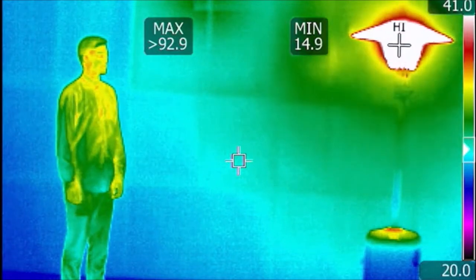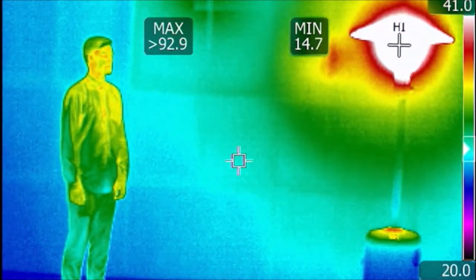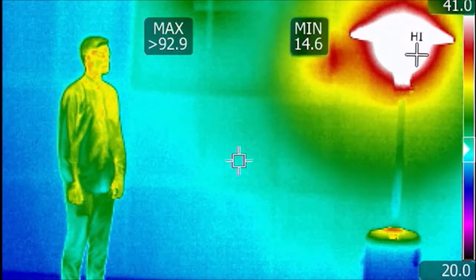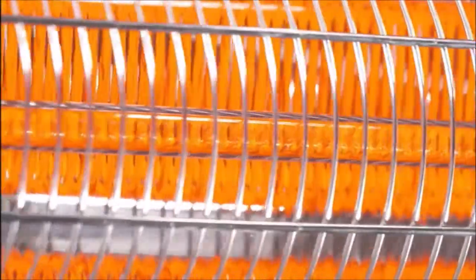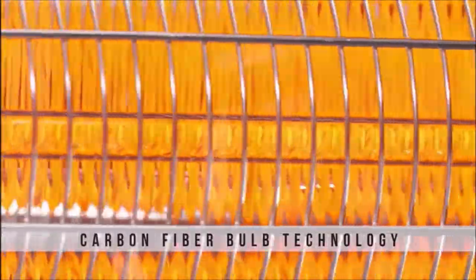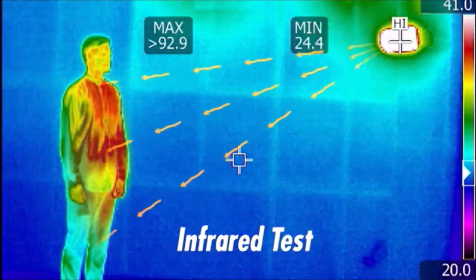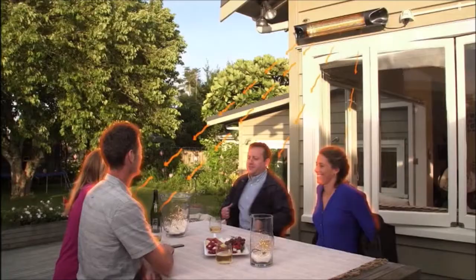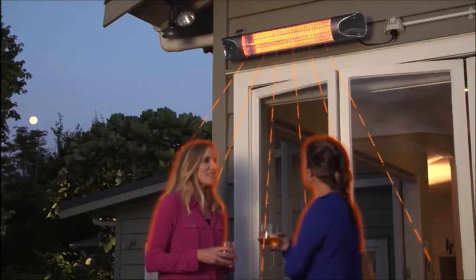This infrared image shows how an outdoor gas heater has to warm up all of the space between you and the heater before it even begins to heat you. But not the Teva Heater. The secret is the Teva Heater's carbon fiber bulb technology — it produces radiant heat rays that heat you directly, without wasting time and energy heating all that air.